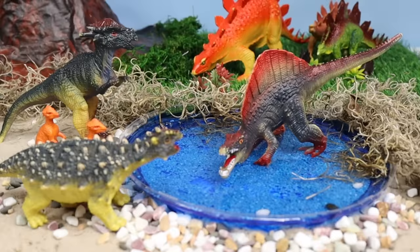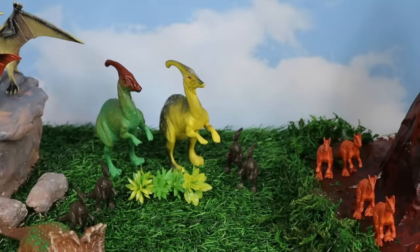Hi everyone! Today we're going to explore the prehistoric world of dinosaurs. Join me as we learn about these incredible creatures.